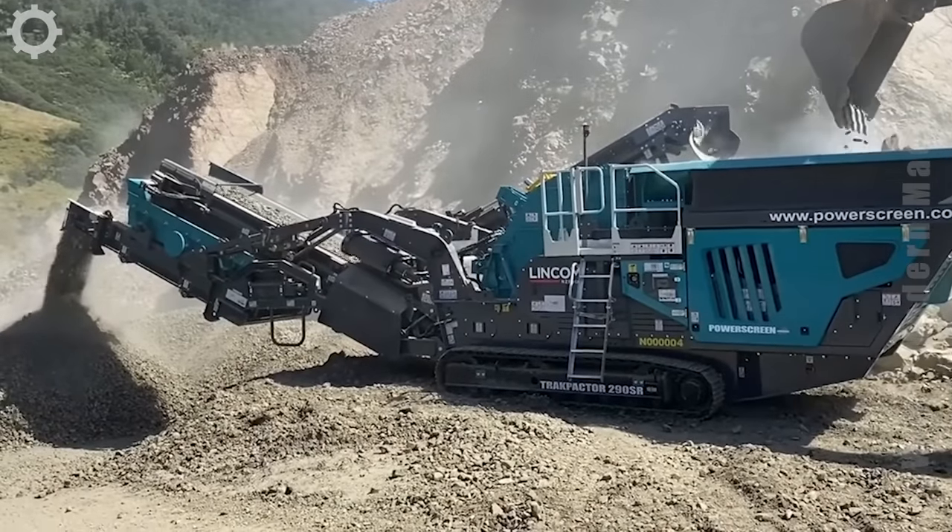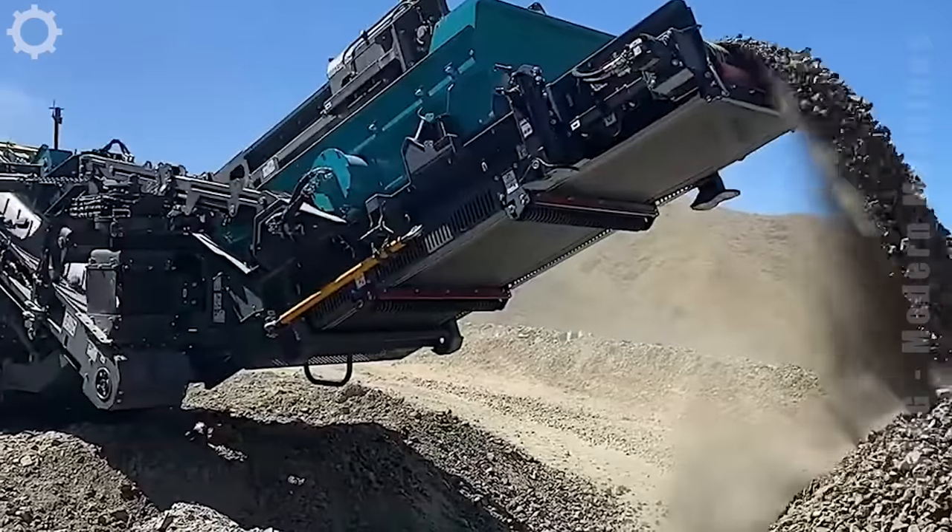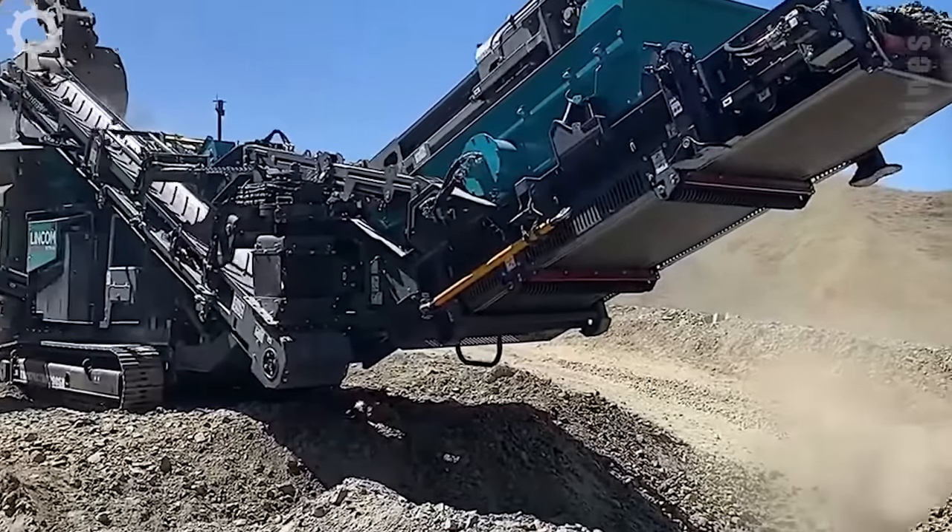The powerful Trackpacker 290SR is in operation in New Zealand. Its portable and compact design makes it an ideal machine for contractors as a recycling crusher or quarry crusher.